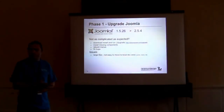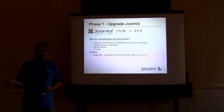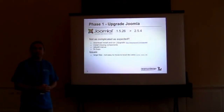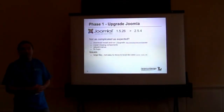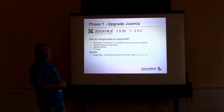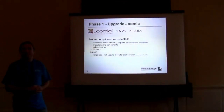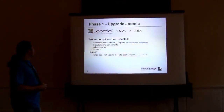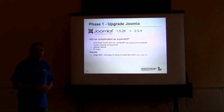We did have to go in and rebuild the menus, but there's a rebuild feature in 2.5 which will save you a lot of headaches — especially when you're looking at 3,000-odd records. Of course, you have to troubleshoot and see what isn't working. All in all, the actual upgrade process was not as complicated as expected, and that's good news for everybody.